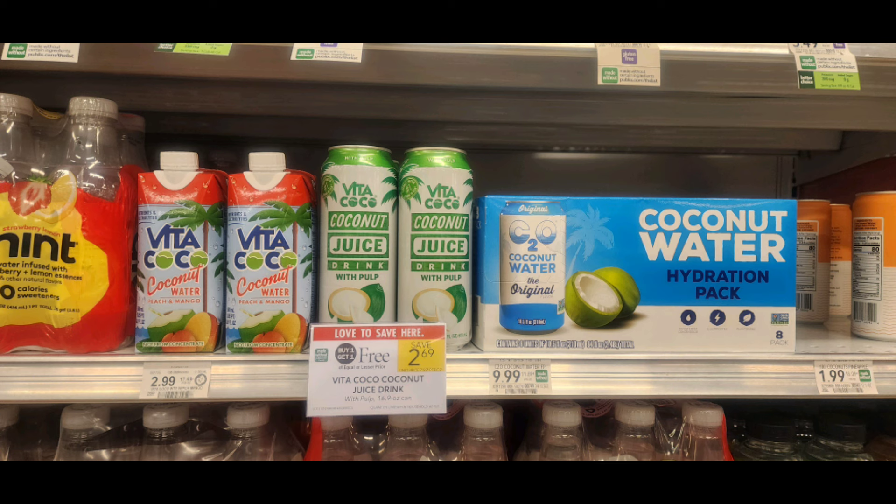Our next deal is on these Vita Coco pressed coconut juices — these are the cans. They're buy one get one free, priced at $2.69. We have an Aisle rebate to get one completely free. So when you buy two, one is going to be free at the store and one is going to be free with Aisle, making two of them free.